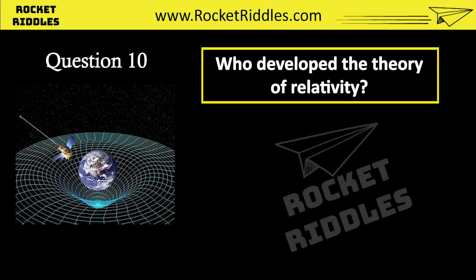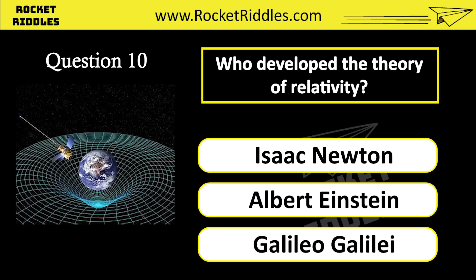Who developed the theory of relativity? Isaac Newton. Albert Einstein. Galileo Galilei. Correct answer: Albert Einstein.